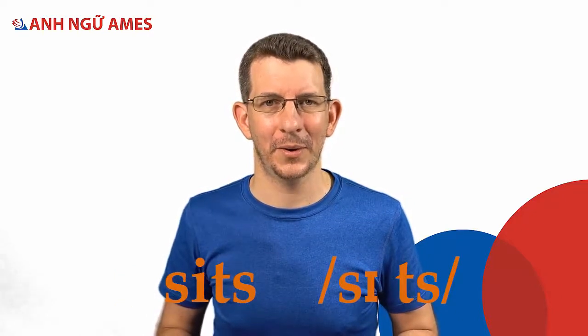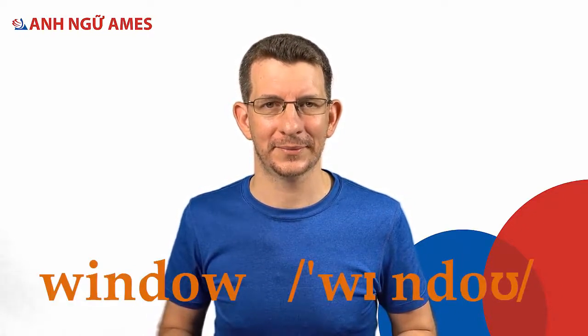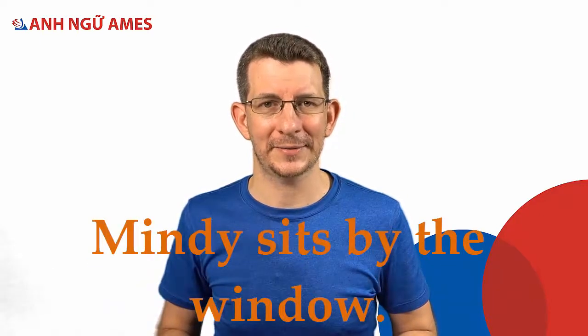Now let's practice some sentences together. Sentence one: Mindy sits by the window. Mindy — sits — window — Mindy sits by the window.